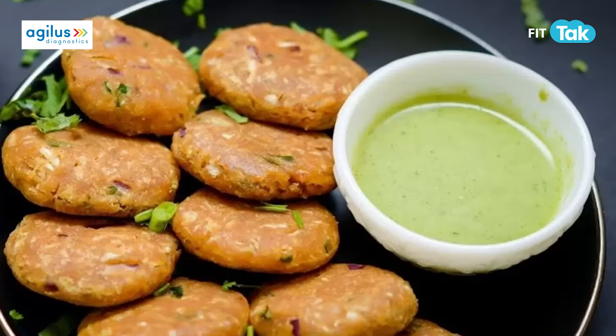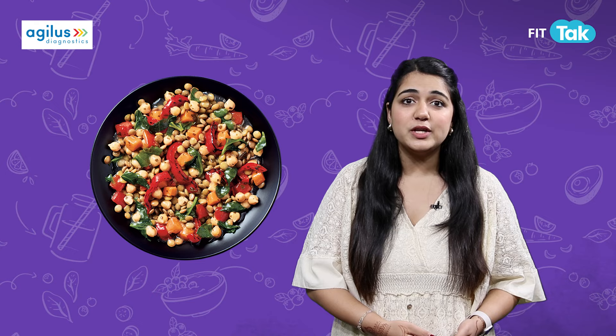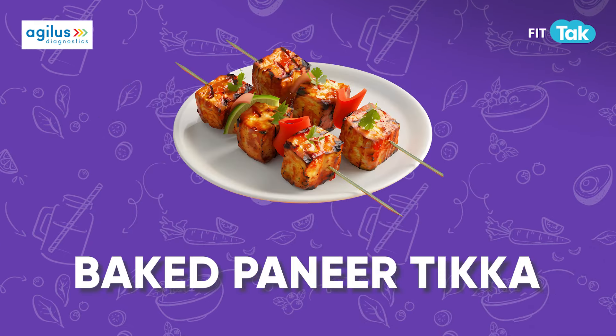For something light and refreshing, try chana salad. Boil some chickpeas, toss them with fresh veggies and a tangy lemon dressing, which will keep your guests satisfied.